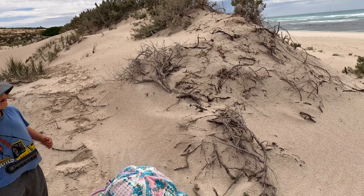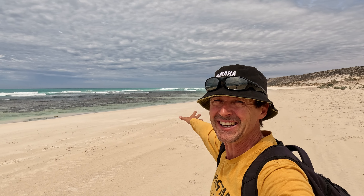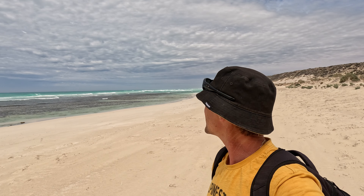We've made it down to the beach. This is the beach on the Great Australian Bight. Western Australia is that direction, probably about 10 to 15 k's — so we're pretty close to the border of SA and WA. And once again, what a stunning beach.